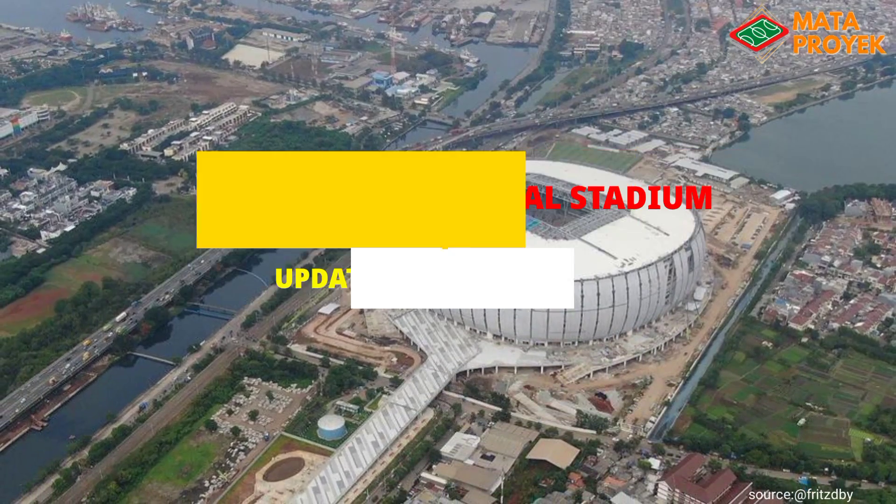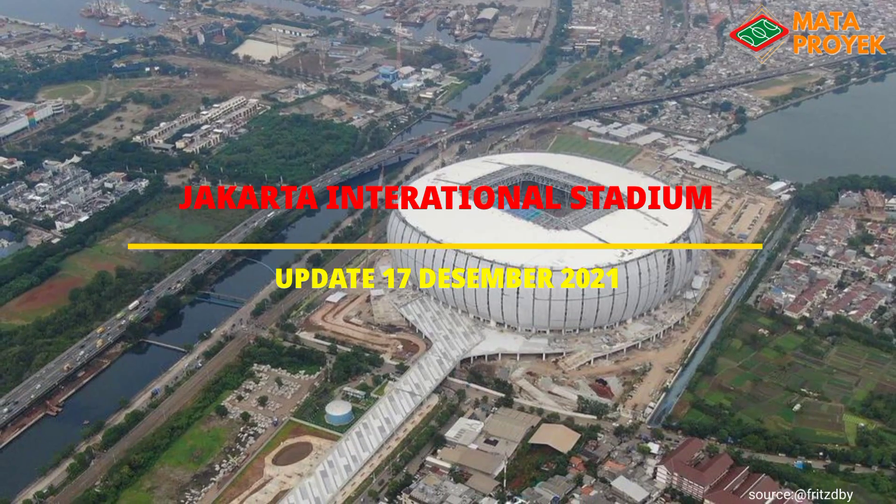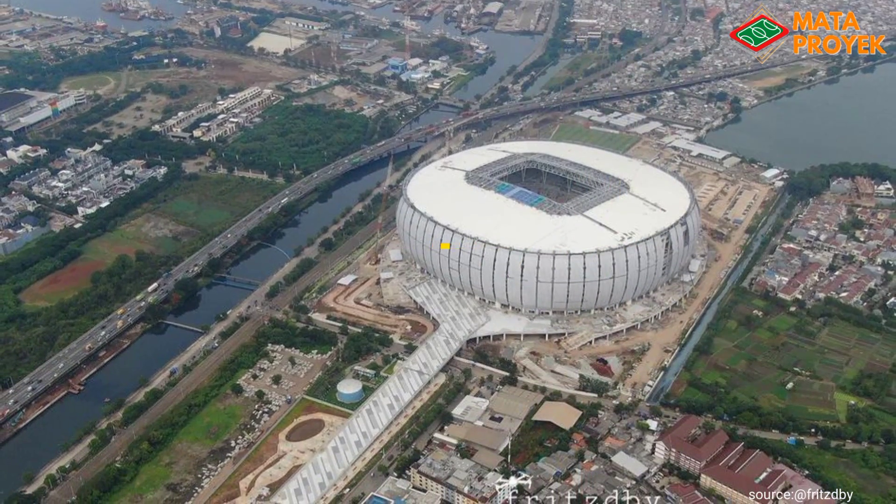As-salamu'alaikum teman-teman, pada kesempatan kali ini kita akan mengupdate pembangunan Jakarta International Stadium. Memasuki tanggal 17 Desember ini, progres pembangunan Jakarta International Stadium masih terus berlangsung.